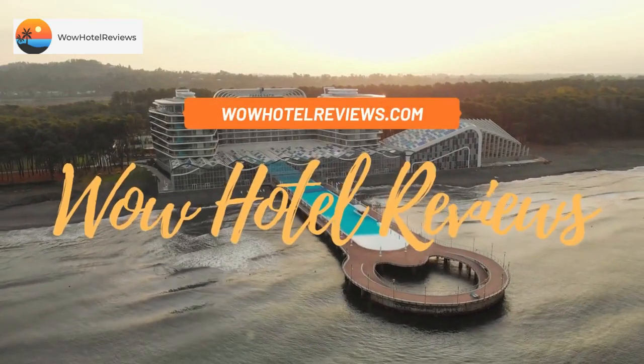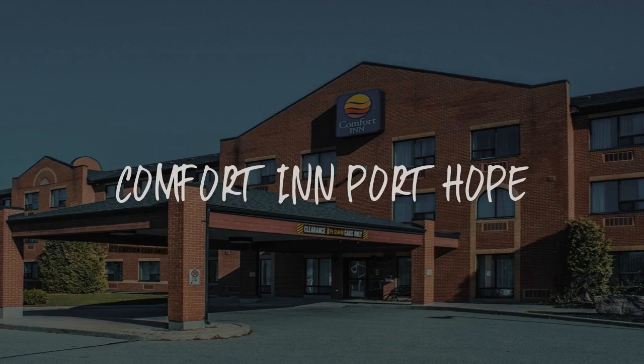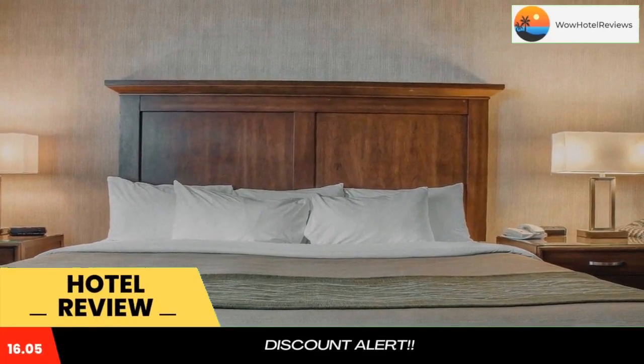Hello guys, welcome to Canada Hotel Explorer. Today I am reviewing Comfort Inn Port Hope. It's a two-star hotel. Please use our booking.com link in the description to book the hotel and get good pricing.